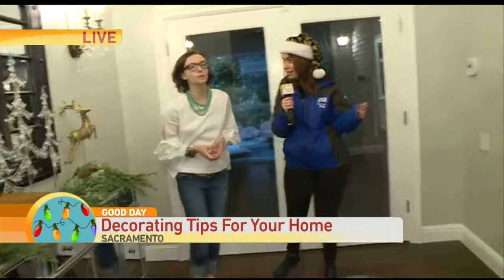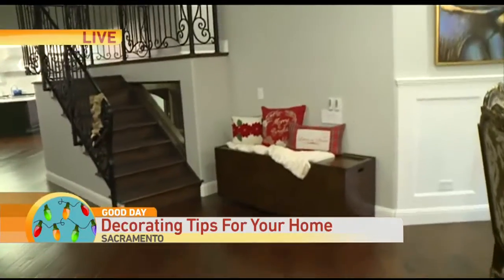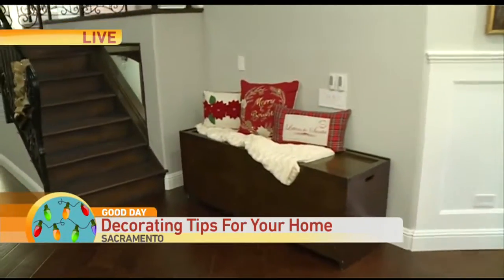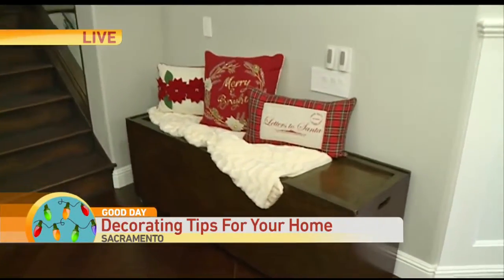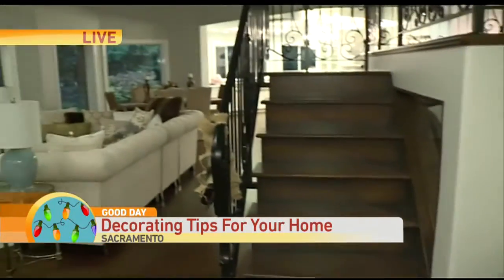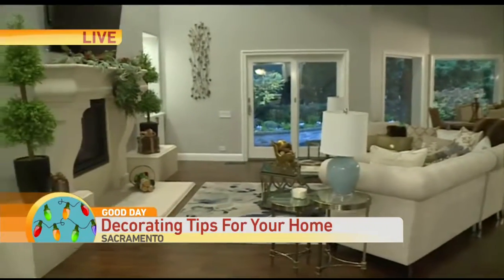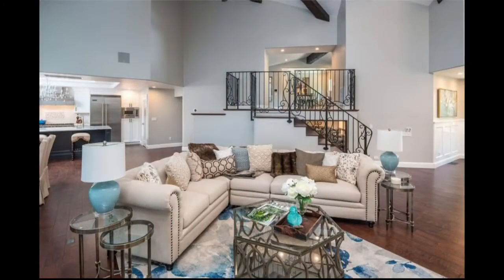Now let's move over to the living room area. Right here you continued with the gold theme — neutrals, silvers, golds, jewel tones is what we did in this house because it really complimented the architecture and the everyday decor in the home. Let's look at some of the pillows here on the couch — the couch was already beautiful but you gave it that extra burst of holiday spirit with some of these throw pillows.